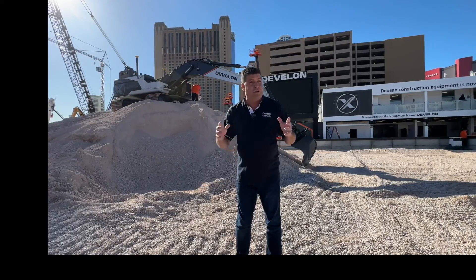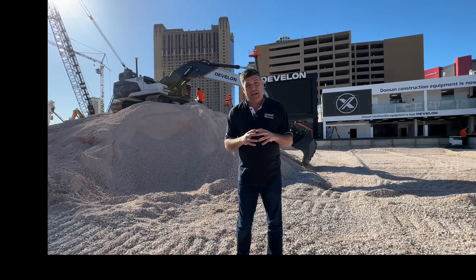So keep tuned to the channels, folks. A major innovation here at the Devlon stand.